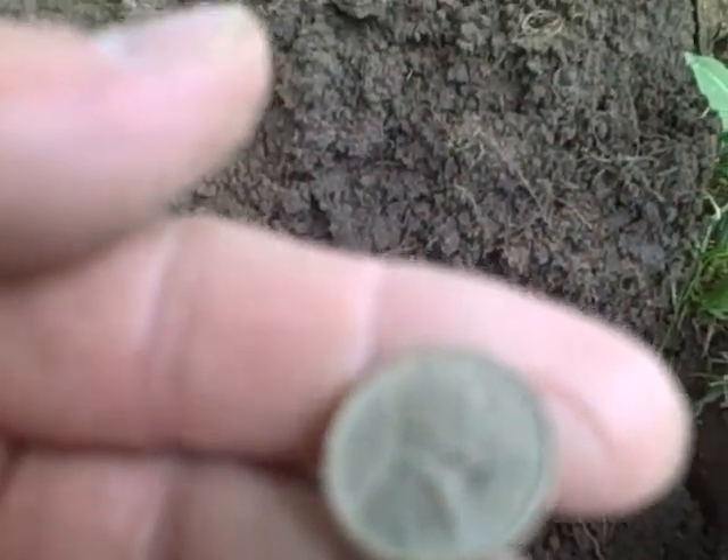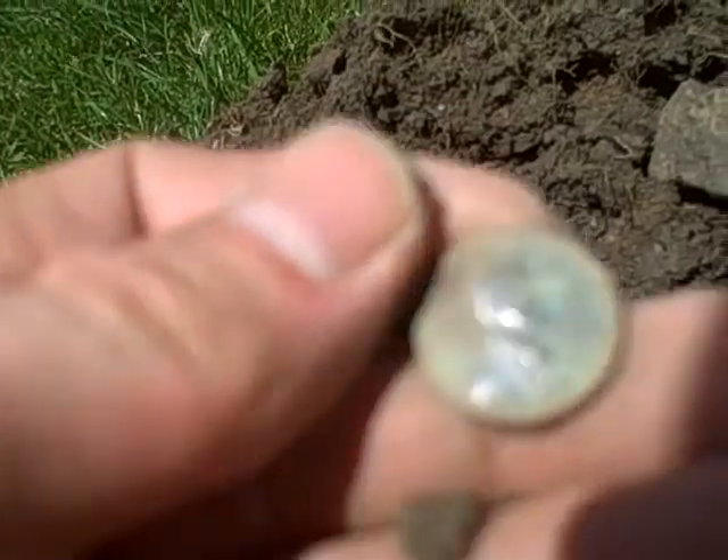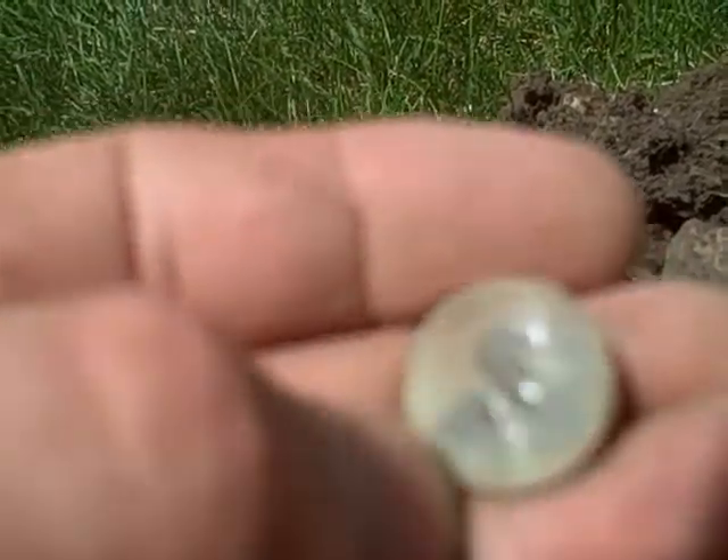I just got a wheat cent at about five inches and it looks like it's a 52D — nothing spectacular. And I just got another wheat cent, it's toasted. I believe it's a 1948; can't see if there's a mint mark or not, I don't think there is.